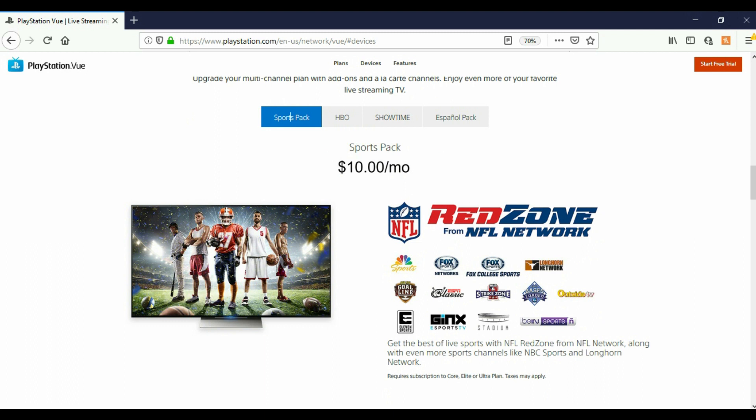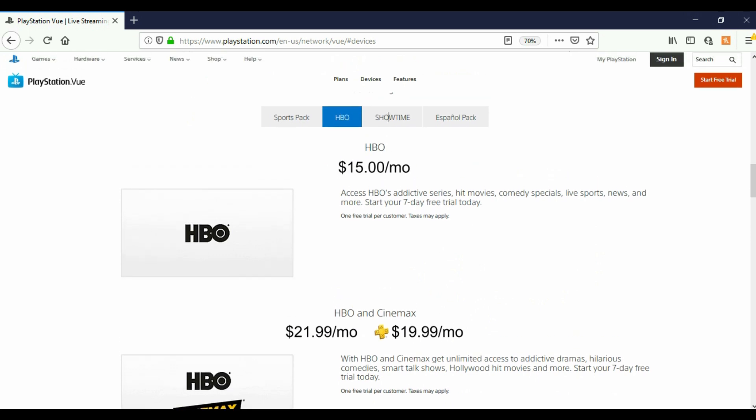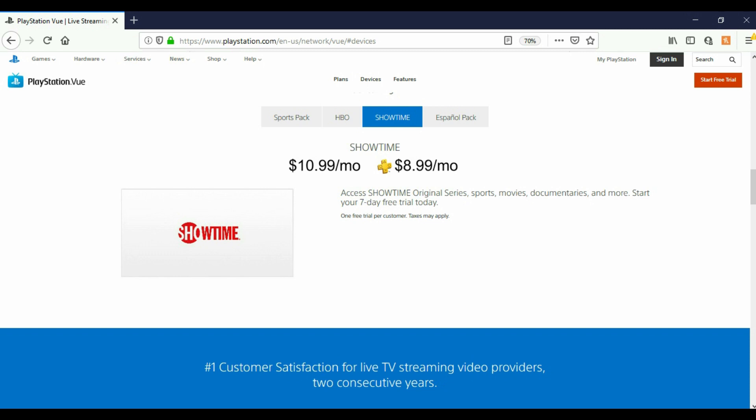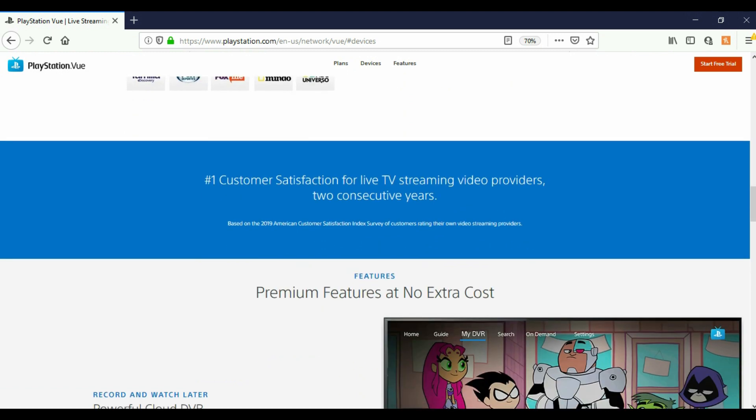They also have HBO for $15 a month, HBO and Cinemax for $21.99 a month, Showtime for $10.99 a month, and a Spanish Pack for $4.99 a month. PlayStation Vue claims the number one customer satisfaction for live TV streaming video providers two consecutive years.